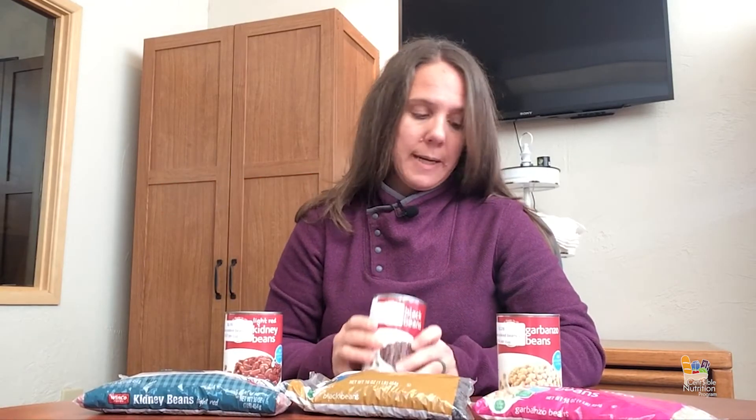The black beans — I got a bag of these for $1.99. If I cook this whole bag, I'm going to get about nine and three quarters cups of cooked beans, which makes these about 20 cents per cup versus the 57 cents per cup.